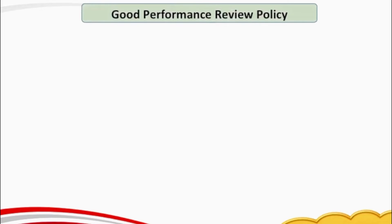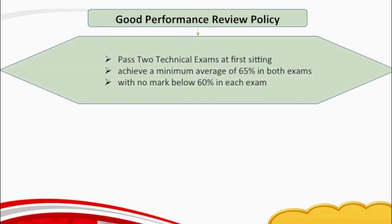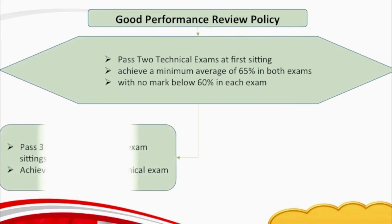The good news is, if you are assigned exams, there is a policy called the good performance review, which says if an applicant writes two technical exams at the first sitting and achieves a minimum average of 65% in both exams with no marks below 60% in each exam, then you can get exempted from the other two exams — that means you don't have to write the other two exams anymore. You can also get exempted from one exam out of four if you pass three technical exams in two exam settings and achieve 60% or more in each technical exam.